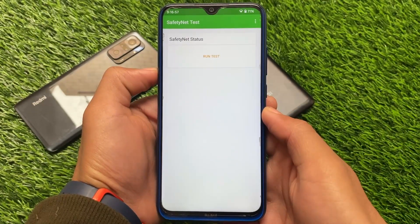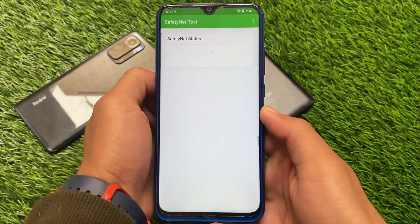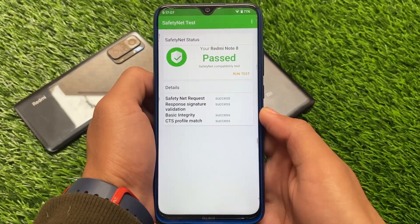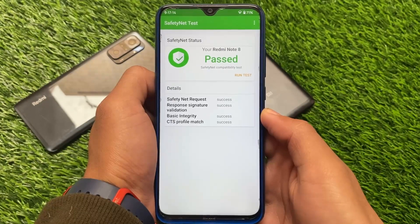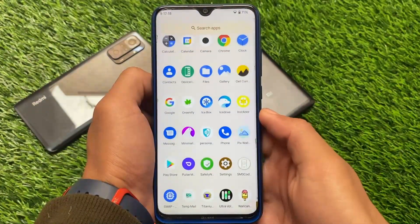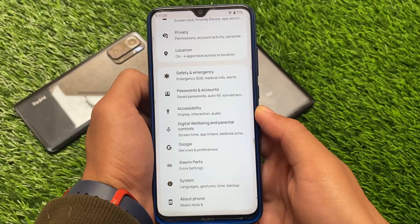Moving on to the Safety Net status, which matters a lot — unofficial versions might have issues, but this one has no worries. Things are pretty much good with no major bugs, and Safety Net status is passing without any issues. If you want to root your device, you can do so with the latest Magisk and hide it from settings.